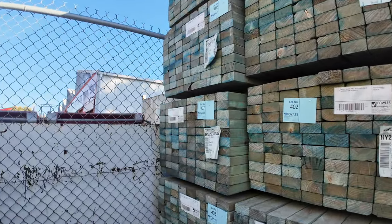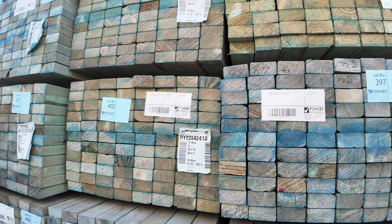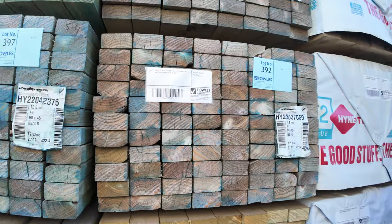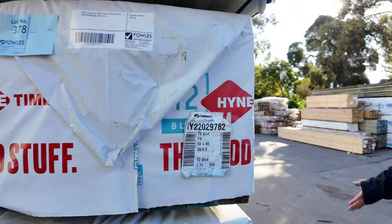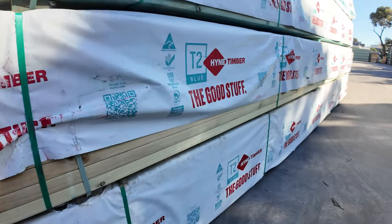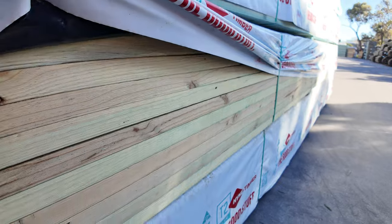90 by 45 T2. We've got, I think, 4.8s, 5.4s and 6 metre lengths. Nice looking stock and all that is unreserved as well, guys. Up to 6 metres long - have a look at how good some of this stuff. Look at these packs in the front here. They look absolutely magnificent. Clean as a whistle.